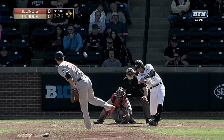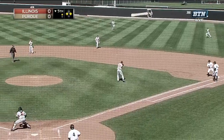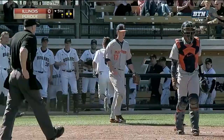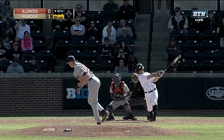Out to right field, Warden will tag — the throw coming in from the outfield, it's up the line, and Purdue strikes. It takes until the bottom of the fifth; Hayden Grant is 0-for-2, and now he's 0-for-3.